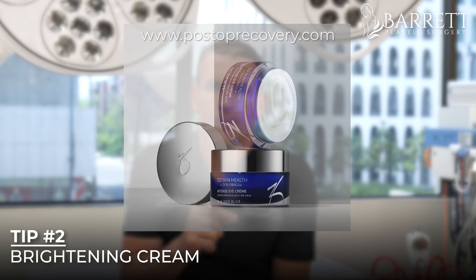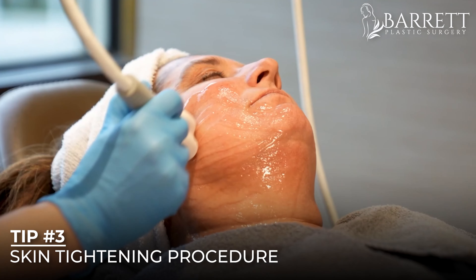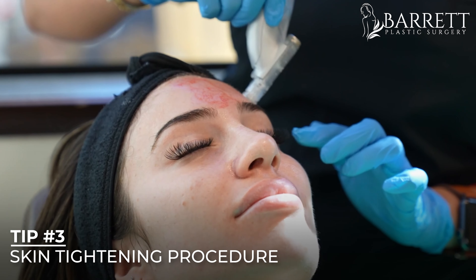Next, you've got to do something about the pigmentation. We recommend an eye brightening cream — Zeo makes a really good one. You put it on your eye twice a day; it has a little bit of retinol and a little bit of brightening ingredient in it, such as either hydroquinone or vitamin C.